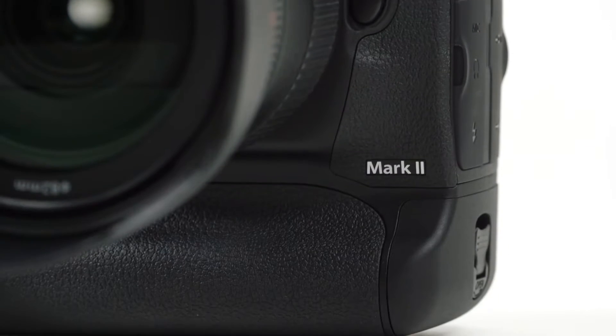Hello, my name is Brent Ramsey, Technical Advisor for Cinema Products at Canon USA. Today I'd like to introduce you to the enhanced video features of Canon's new flagship DSLR, the EOS 1DX Mark II.